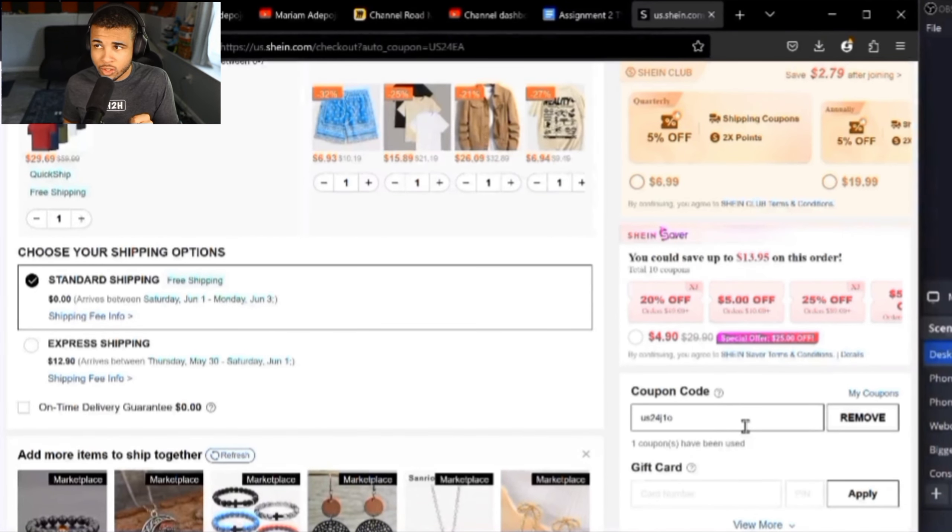For our first bigger code, I do want to state that some of these are not going to work for marketplace items, but you can use them on normal Sheen items. This one requires a cart total above $199 in order to get 20% off. Simply type it in exactly as you see on screen: US24J1O, and you will get 20% off your Sheen order.